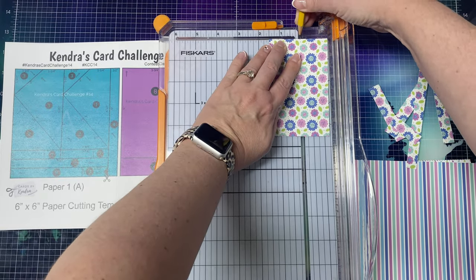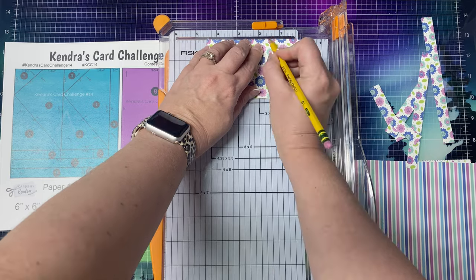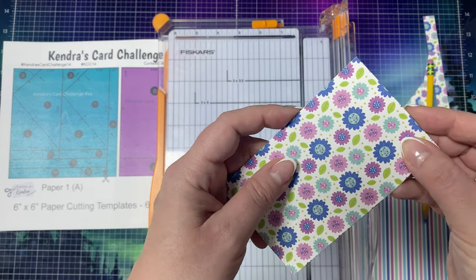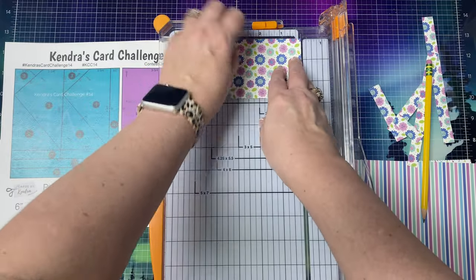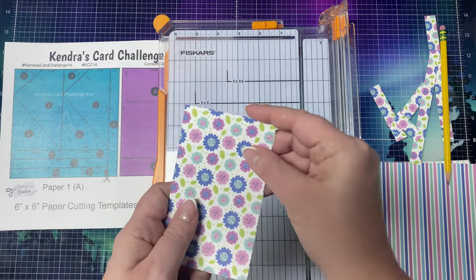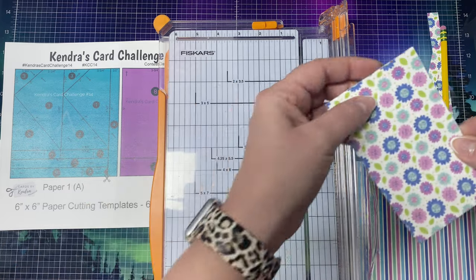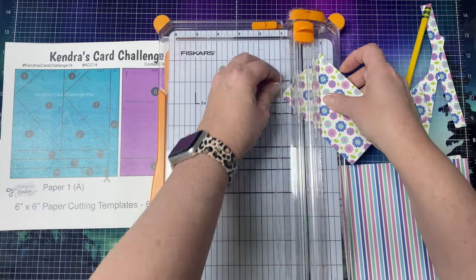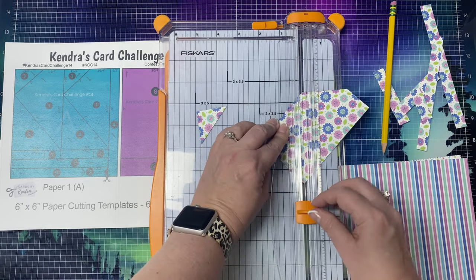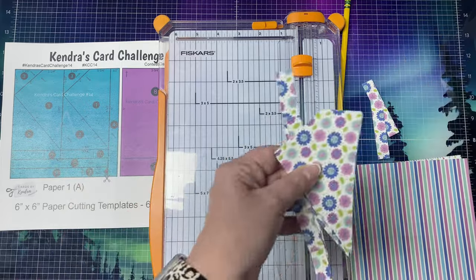Now cut the triangle pieces. I have measured one and a half inches from the top left edge over to the right, and marked it at one and a half inches with my pencil in the cut line. Then measure down one and a half inches from the top left corner. Line up the two dots in the cut line and cut off that corner triangle first. Then take the top left corner, line it up with the bottom right corner, and cut the big triangle. Now I have my three triangle pieces for cards one, two, and three. Off camera, I'm putting all of these pieces into numbered cellophane bags for each of the 15 card sketches to keep things organized.